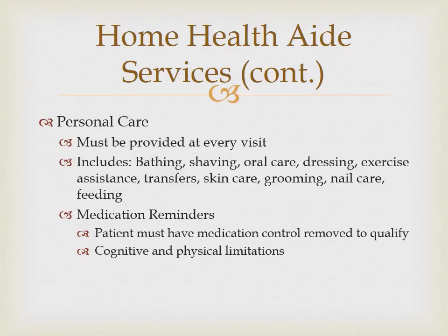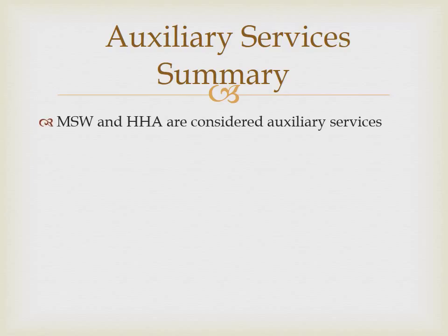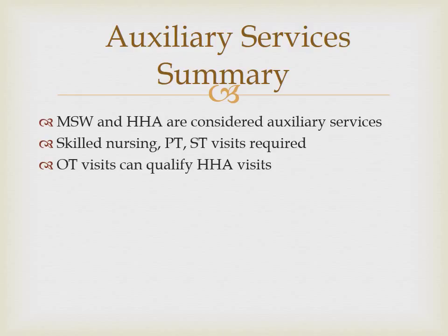Documentation must also detail the cognitive and physical limitations that make it unsafe for a patient to self-administer medication. A home health aide's scope of practice does not allow them to administer medications, but they may assist with medications by removing them from pre-filled medication boxes, handing water to the patient, and observing the patient take the medications. All of these specific tasks should be documented by the home health aide on each visit, particularly if medication administration is the only personal care qualifier. In summary, both medical social worker and home health aide visits are considered auxiliary services. In order for the home health aide and medical social worker visits to be covered, the patient must require skilled nursing, physical therapy, or speech therapy. An occupational therapist may qualify services of a home health aide once services have been initiated.